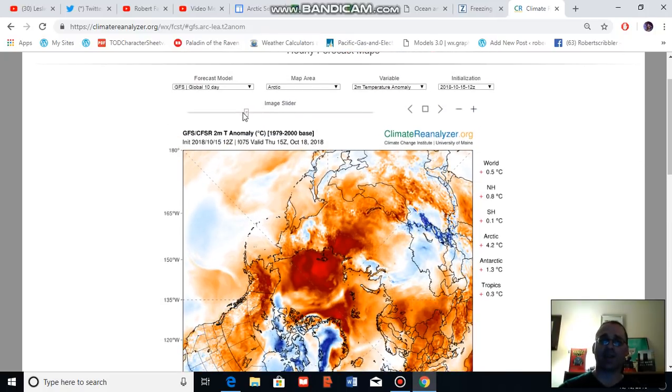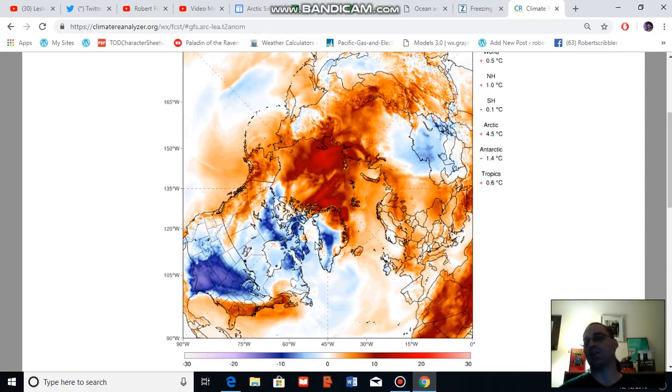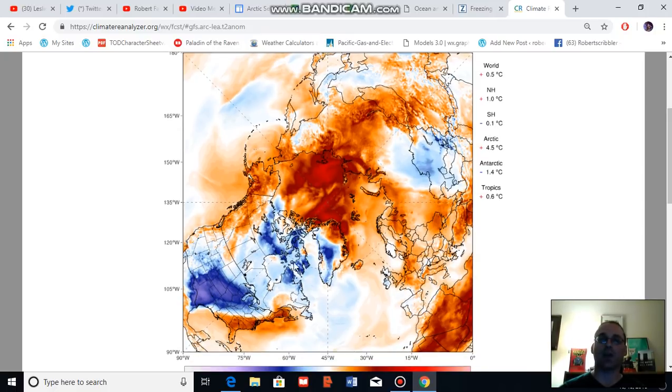As heat runs into the Arctic, it tends to flush cooler air into the southern region through the trough zones and into the middle latitudes. We see this in particular over central North America today, and the GFS model shows this flush of cooler than normal air is expected to continue through central North America and the central United States over the next couple of days. This is a pattern we've tended to see: as warm air invades the Arctic, the Arctic air tends to get flushed out into the trough zones — particularly through central North America, but also somewhat through Central Asia.